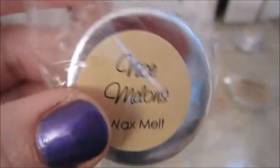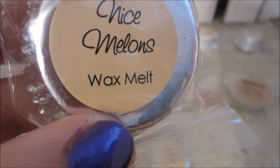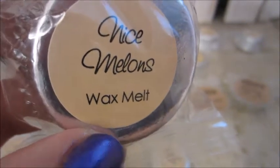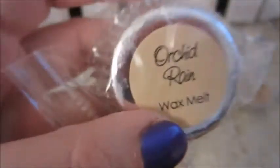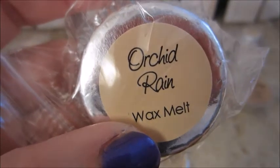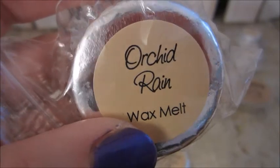This one here is Nice Melons — an assortment of summer melons. This one here is Orchid Rain. It's a blend of orchid, peony, water lily, watercress, aloe, and bamboo.